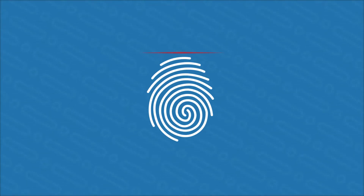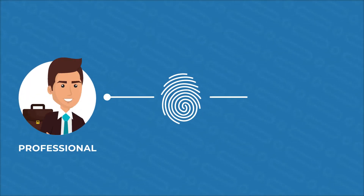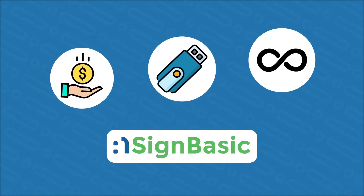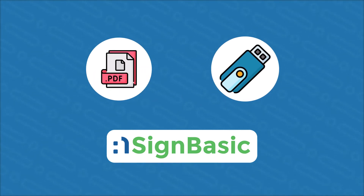If you prefer to sign using a separate digital ID — for example in your professional capacity or as a corporate entity — we have EnsignBasic, our low-cost unlimited digital signing solution stored in a cryptographic token. Simply use it with your existing Adobe Reader to instantly sign on documents.